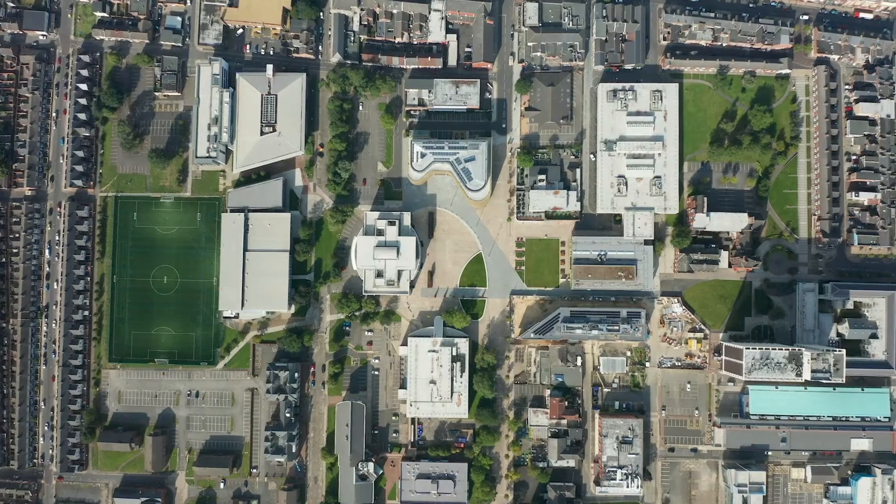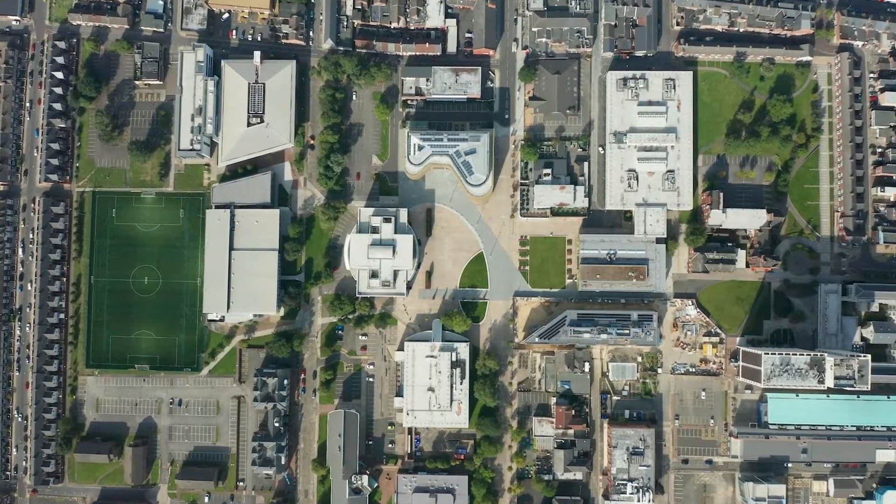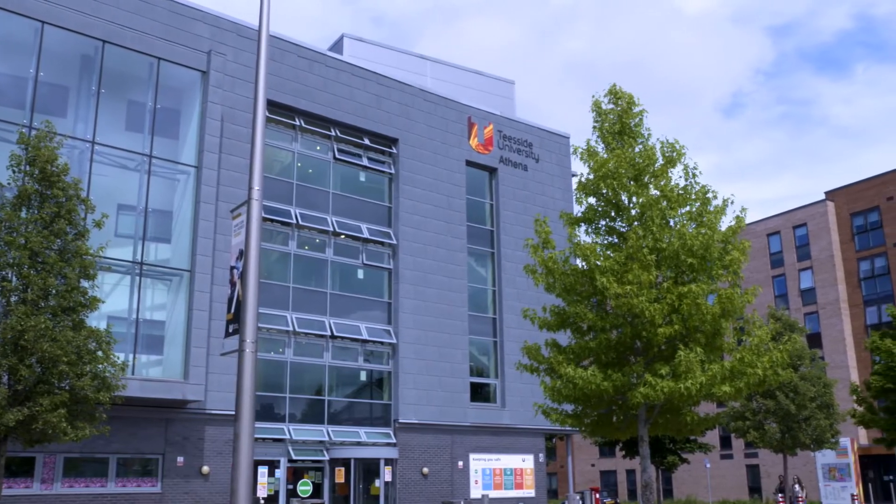Hi, my name is Marcus Yap. I'm currently in my third year, which is my final year. The reason I chose Teesside University is I did a bit of research and it said it was one of the top 25 art and design schools — I was like, yeah, that sounds pretty good, check it out.